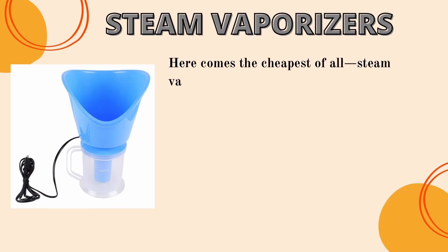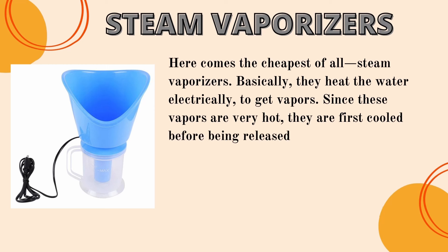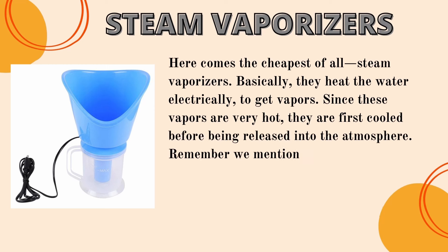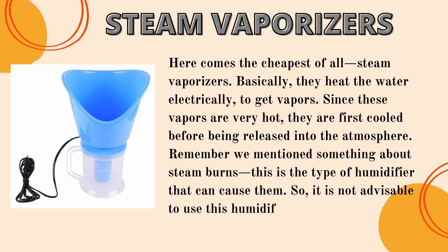Number five: steam vaporizers — the cheapest of all. They heat water electrically to produce vapor. Since these vapors are very hot, they are first cooled before being released into the atmosphere. This is the type of humidifier that can cause steam burns, so it is not advisable to use near children.